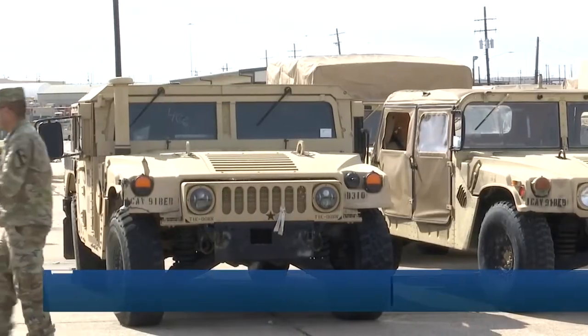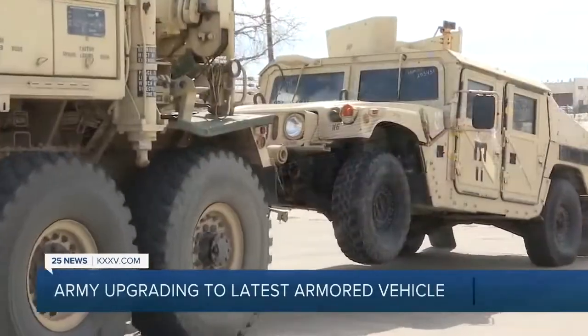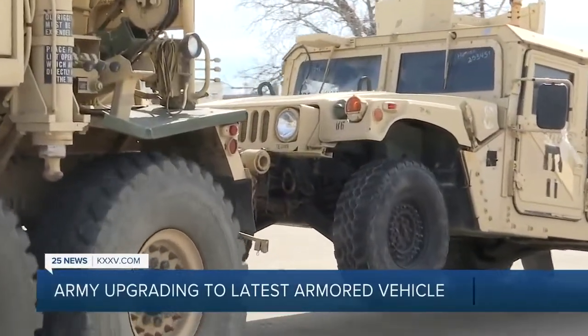Troops at Fort Hood are now trading in their trusty Humvees for new state-of-the-art vehicles — a move long overdue. 25 News reporter Adam Schindler is on post with more. For decades, the U.S. Army has pushed the Humvee to the limit. But now, those very same Humvees are heading to the museum.